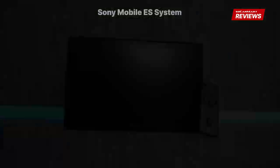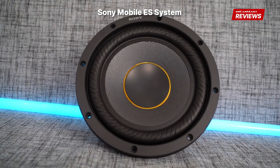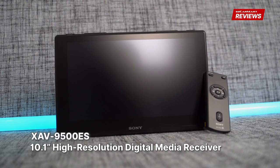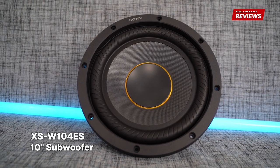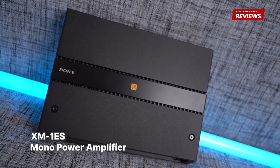And today, we are reviewing the Sony Mobile ES system and we'll see whether it is worth the upgrade. The Sony Mobile ES system is comprised of six products: a high-resolution digital media receiver, two-way component speakers, two-way coaxial speakers, a subwoofer, a four-channel power amplifier, and a mono power amplifier.